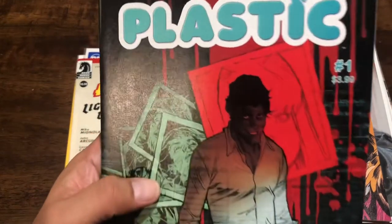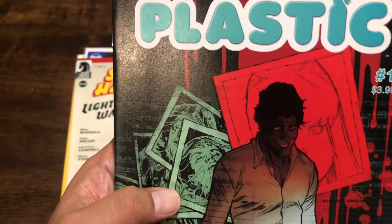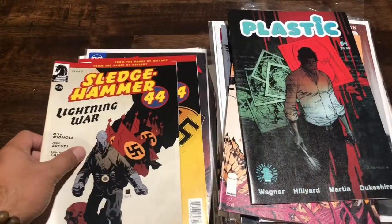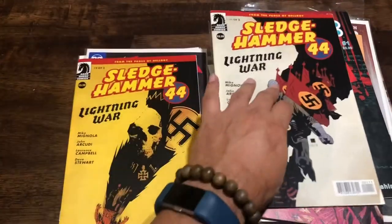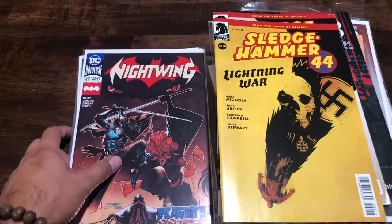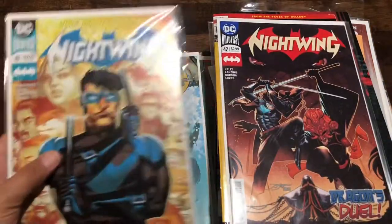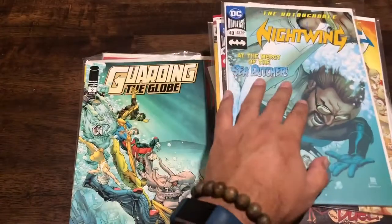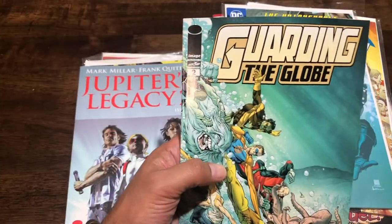Plastic number one - I know nothing about it but I like the art on the cover; there's a cartooniness to it I really like. Sledgehammer 44 - this is one of three and two of three, though unfortunately they didn't have three of three. More Nightwing filler issues - 42, 41, and 40. And Guarding the Globe number two, so now I have issues one, two, and three of that series.